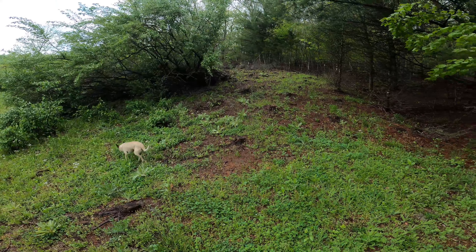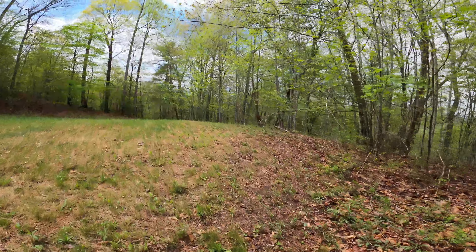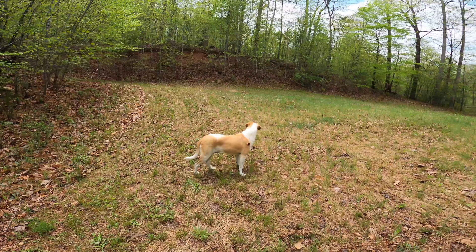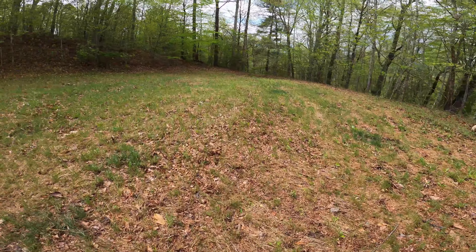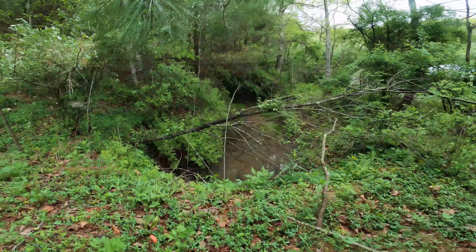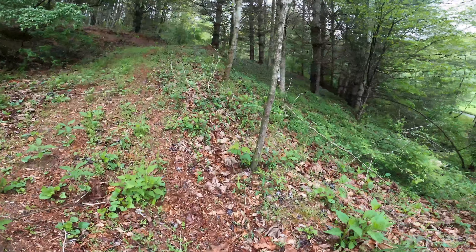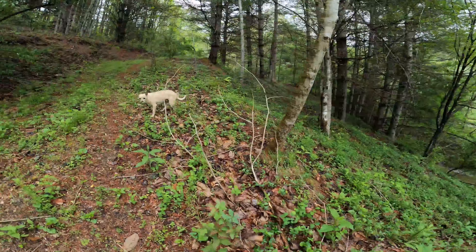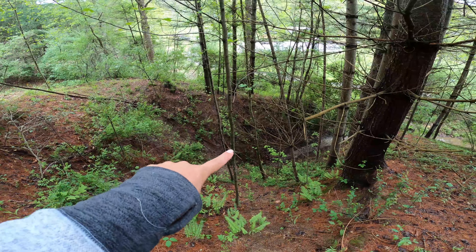Here's the other entrance that those logging roads end up at. Here's the meadow — this is where Jackson wants to build a house someday. When we first came to look at the property this was all wildflowers. Here's another pond. That pond we were at is right here and the creek's right here. There is an underground pond and spring right here where they used to have trout, but it caved in.